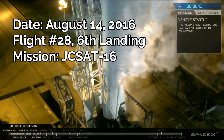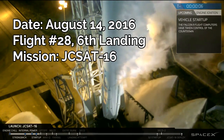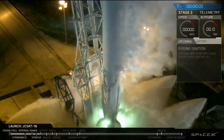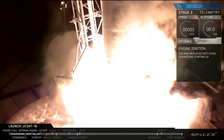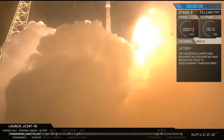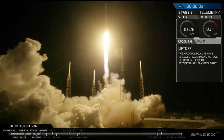T-minus ten, nine, eight, seven, six, five, four, three, two, one. Lift off of the Falcon 9. Falcon 9 is cleared of towers.